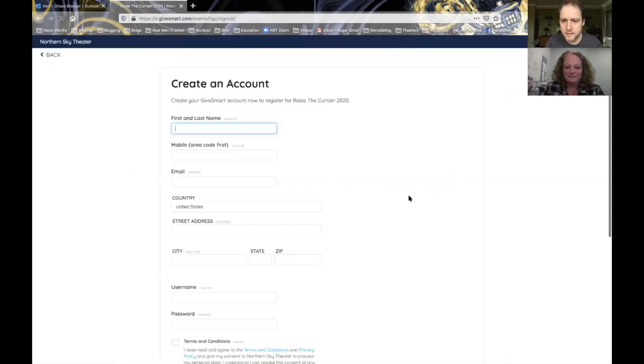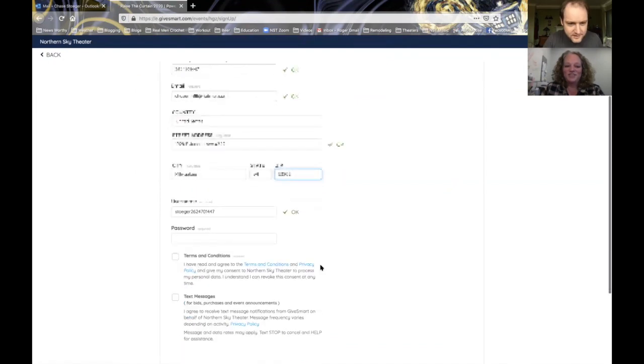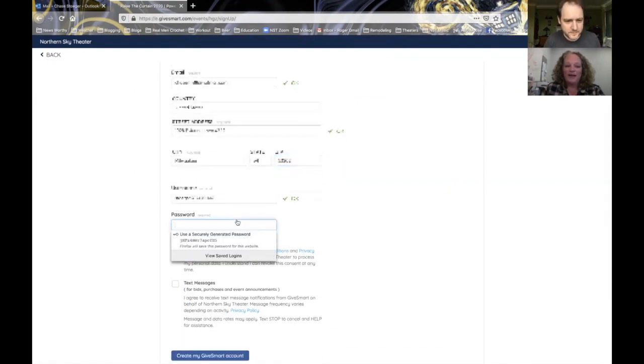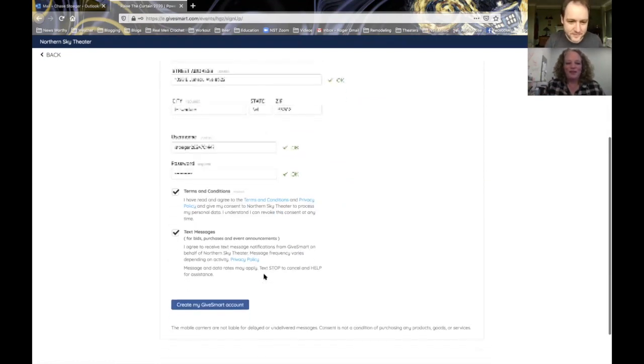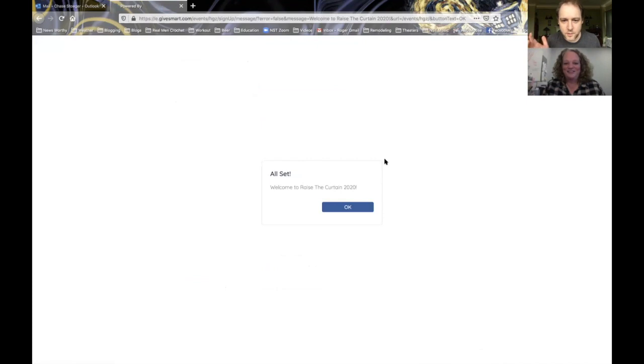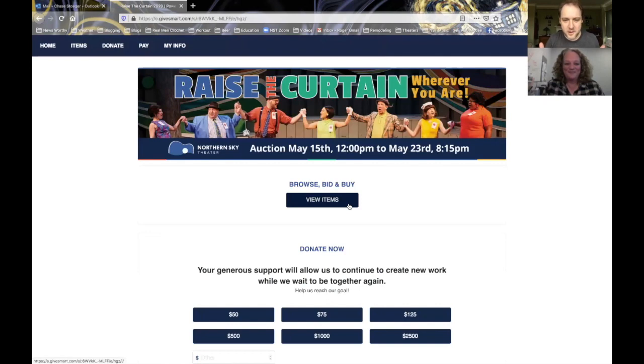I see it right here. You will need to fill in your information here. Let me start that. It generates an automatic username for you. You are able to change that if you want, but go ahead and put a password in. You've clicked those two boxes and you can create your GiveSmart account. All set. Welcome to Raise the Curtain 2020.